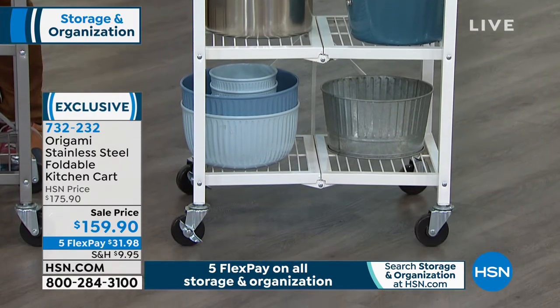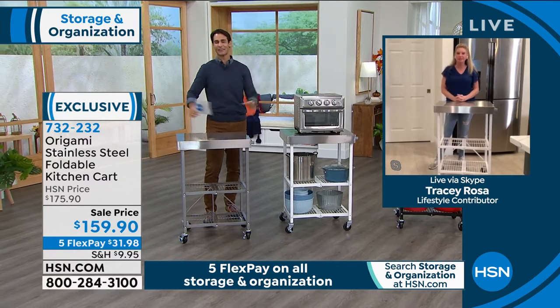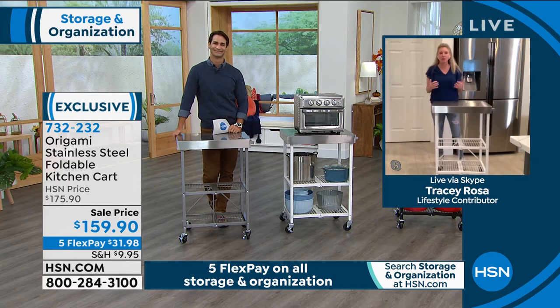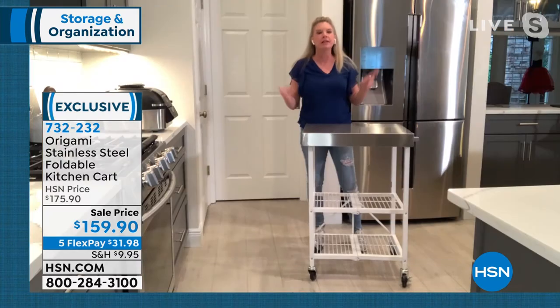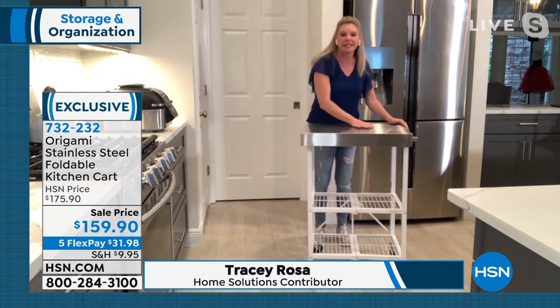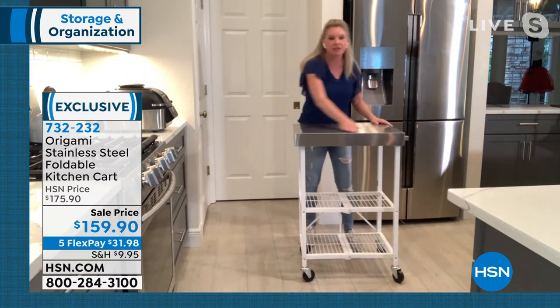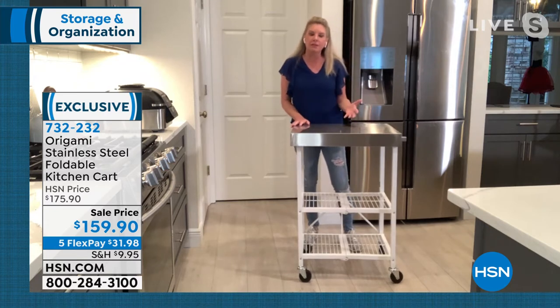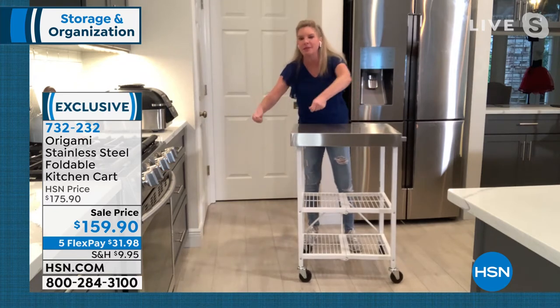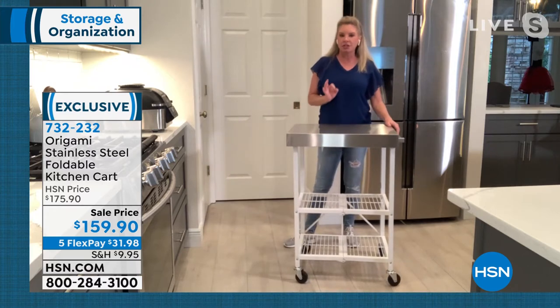From Origami, our guest this morning is Tracy Rosa. This is a huge favorite here at the studio. We are coming into entertaining season — fingers crossed this is going to be the year we're able to bring family and friends back together around the dining room table. This works in so many ways: it gives you an extra two feet of working space in your kitchen, and it's going to be your serving buffet on wheels. You can pull that big bird out of the oven, put it right on top, and have all your sides underneath. This is like the Kitchen Cart 2.0.